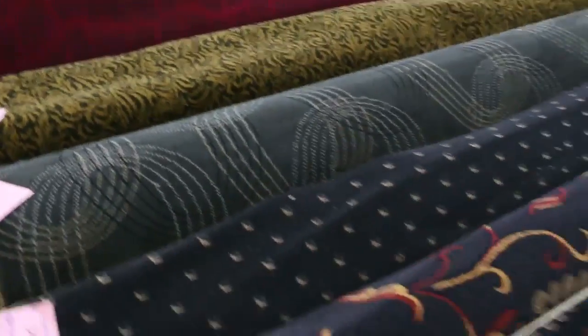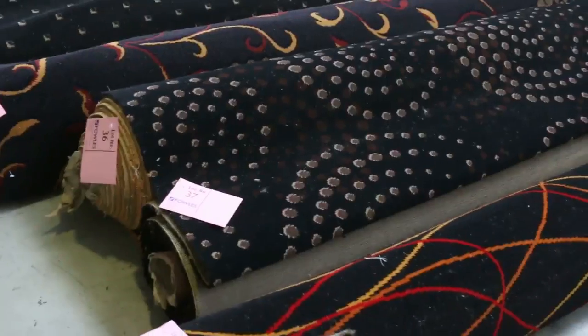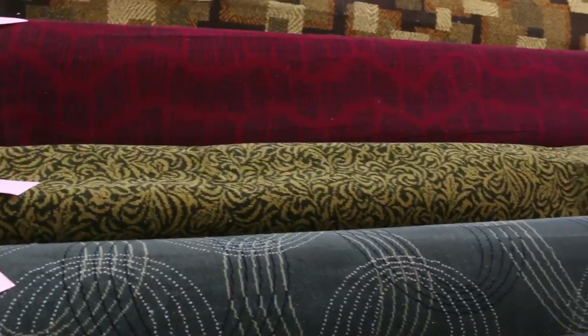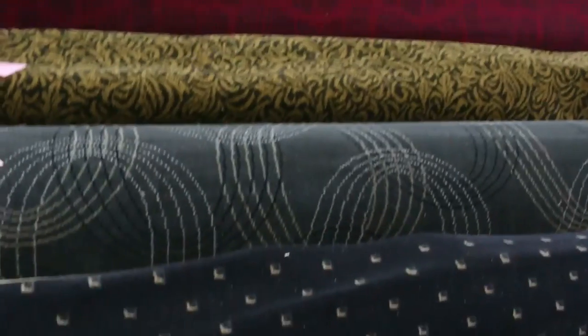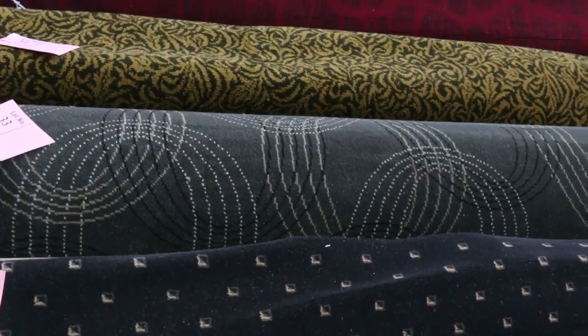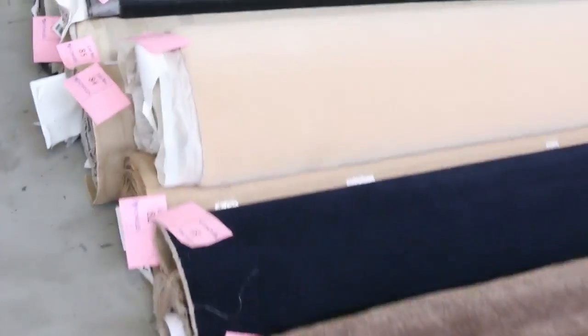We've got some Axminster that's come in. We had a bit last week and we've got more again this week. Have a look at this — beautiful quality woven carpet, normally retailing up around about $300 to $350 a meter. We're looking to get around about $40 a meter on this Axminster woven carpet. Beautiful designs and colors — great for theater rooms, you can put it through just about anywhere. Really high quality gear out the door for $40 a meter plus.